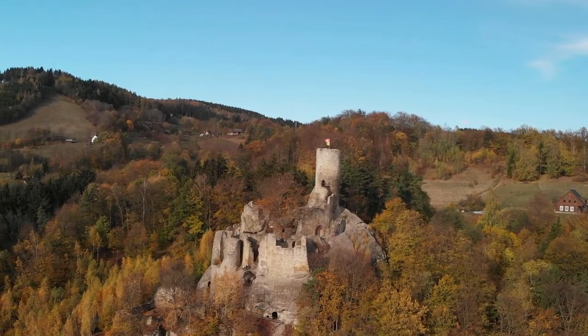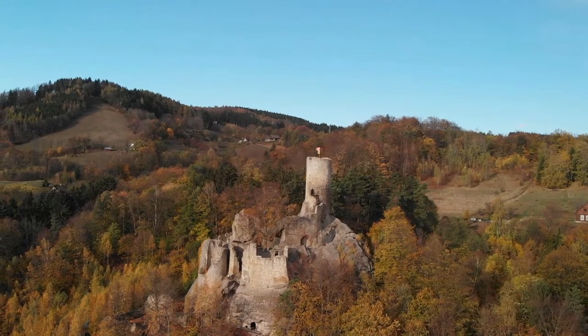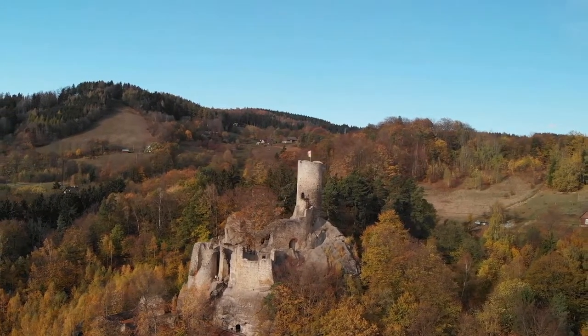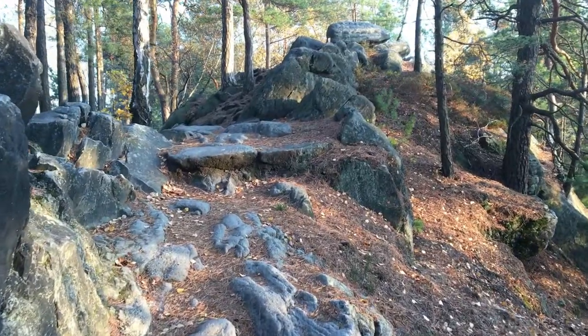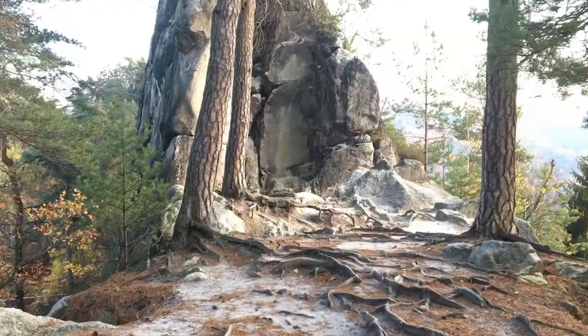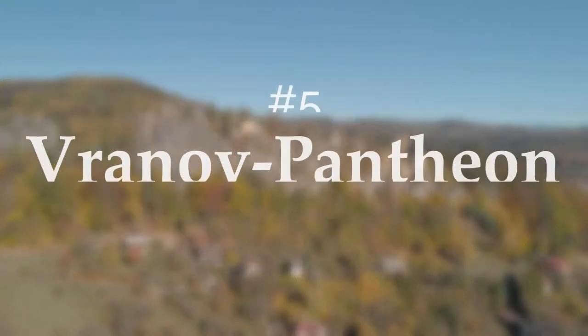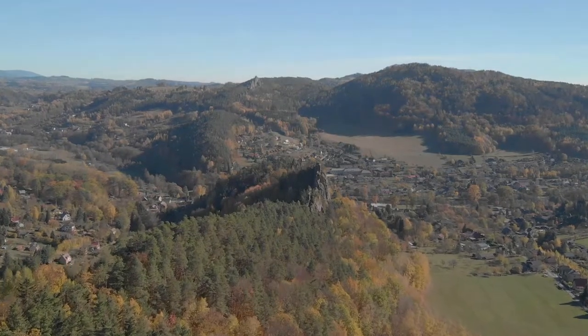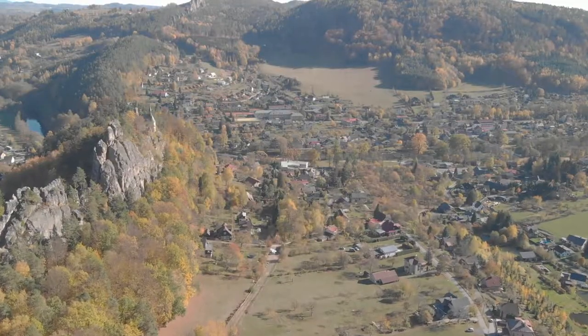Number four: Hrad Frýdštejn. A typical rock castle, it lies on the upper end of a long sandstone rock ridge next to the village of Frýdštejn. It is located nearby a hiking point named the Golden Path of Bohemian Paradise, where you can reach the next castle.